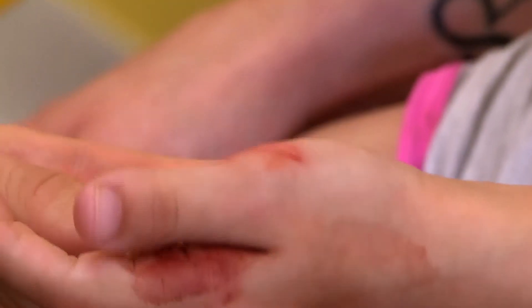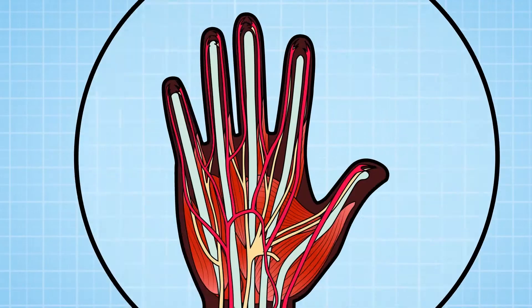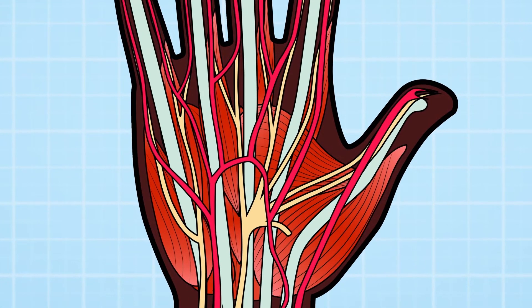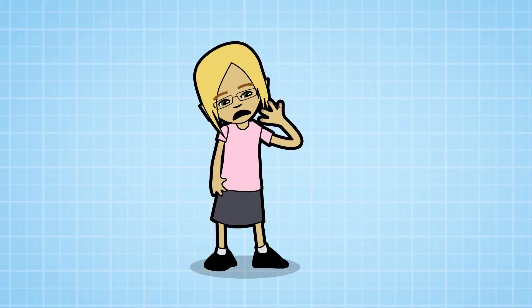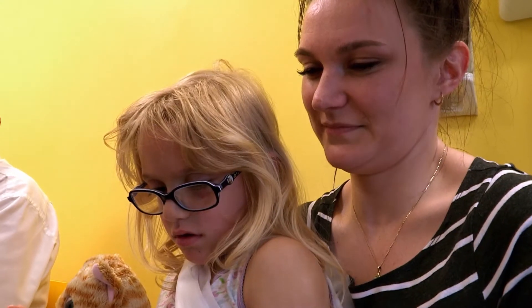Very good. Can you feel me touching your thumb on that side? He's looking for damage to the veins, nerves, and tendons that control movement. Your hand contains nerves that give you feeling and tendons which allow it to move. Some tendons and nerves are very close to the surface of your skin, and a deep cut like Sophie's can easily damage them — it could mean you lose feeling or are unable to move your hand properly, which is why a bad cut often needs surgery to fix it. Can you bend your thumb at the end like that?